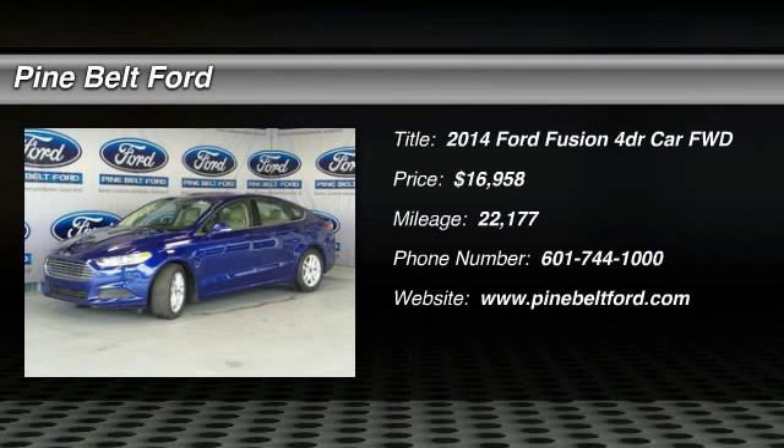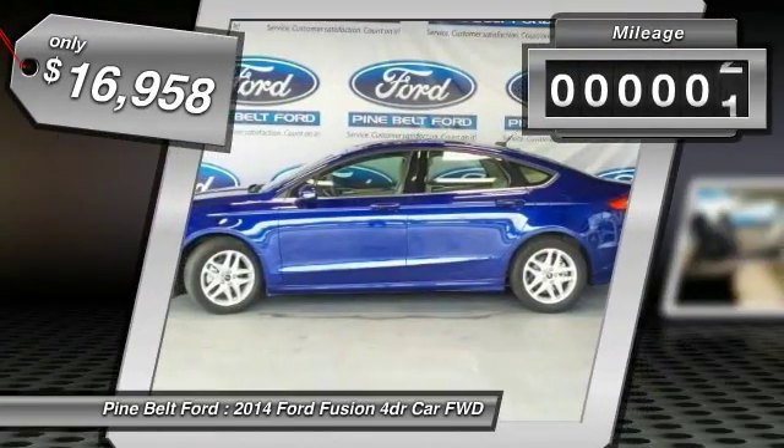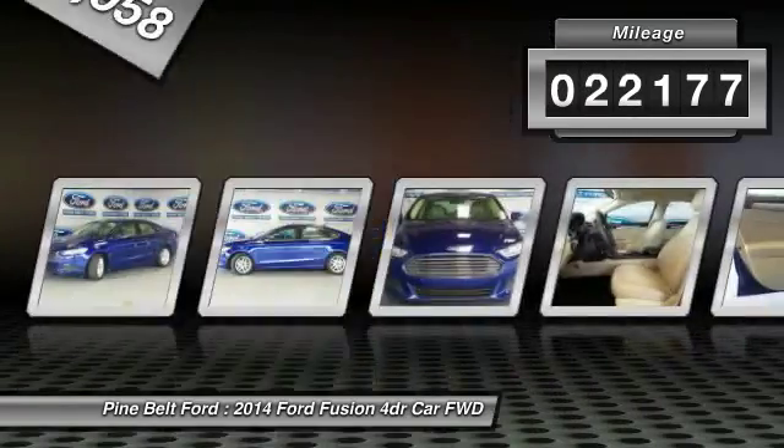The 2014 Fusion. You can have both impressive power and great economy in a Fusion, and it is priced below $20,000. This vehicle has less than 25,000 miles.